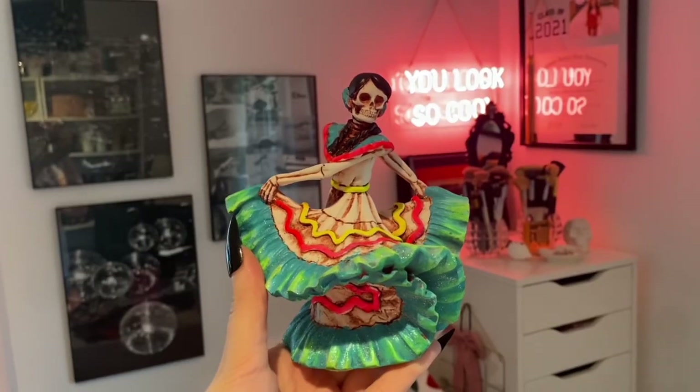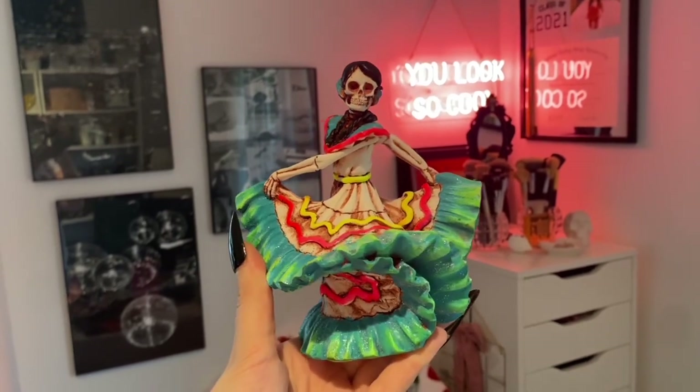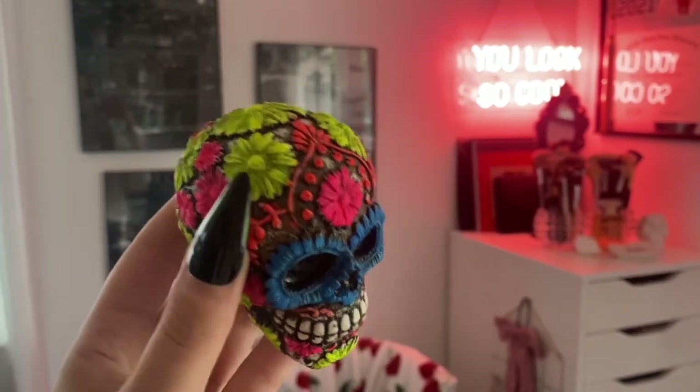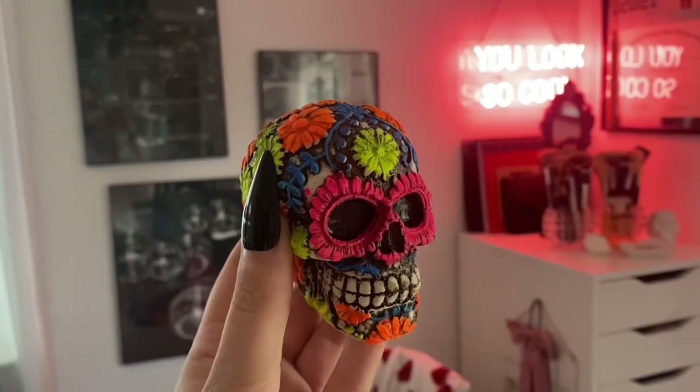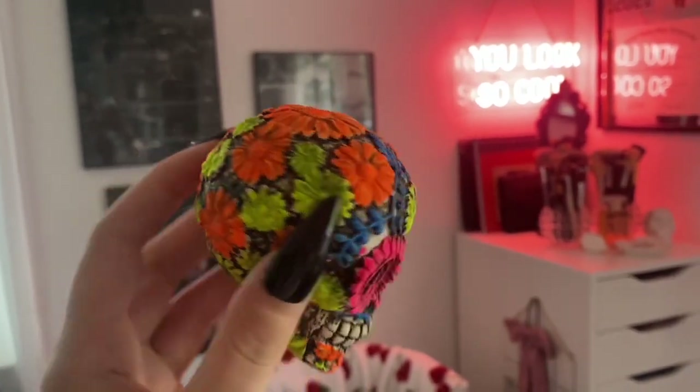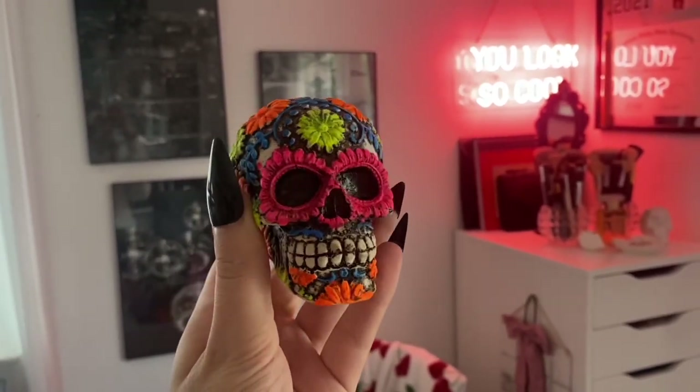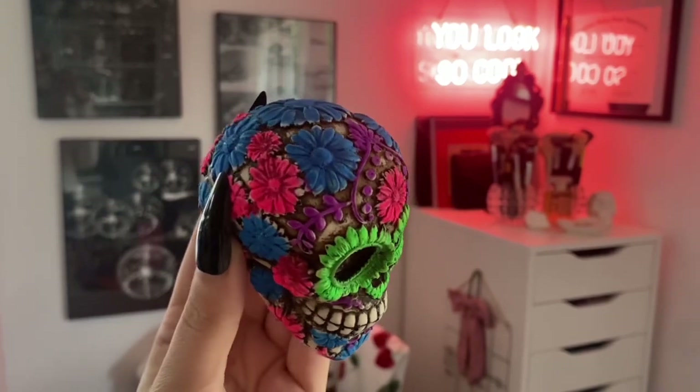Another gift for my mom is this dancing lady — she is also made out of bone and they paint over the top of it. It says Mexico on the back. For my coworkers — I have six coworkers — I got each one of them a sugar skull. I ended up with six in total: a blue version, a pink one with orange flowers, a green one with blue flowers, a greenish-yellow one with pink flowers, and two more green ones with blue and pink flowers.